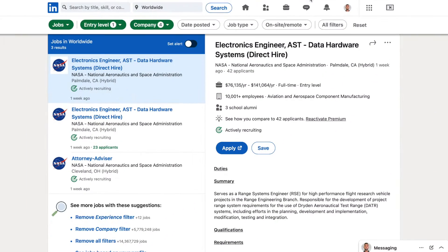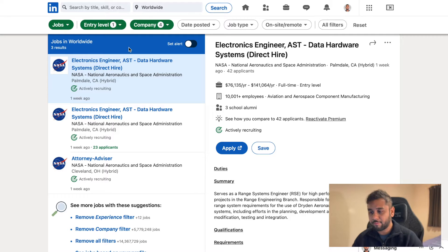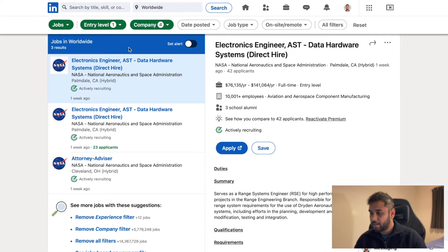Now let's say you have a degree, or you're fresh out of high school and looking to find information about being a space engineer. On my LinkedIn profile, I'm going into Jobs — it's really easy to find a job through LinkedIn. Let's search NASA or SpaceX. For NASA, you can see there's an electronics engineer position — AST Data Hardware Systems — and you get a summary of the job, the qualifications, and the requirements, including a basic education requirement.